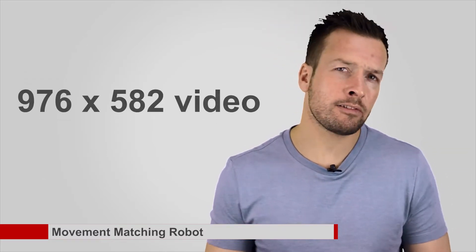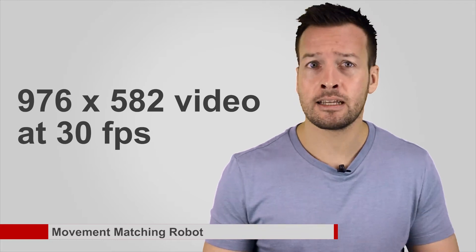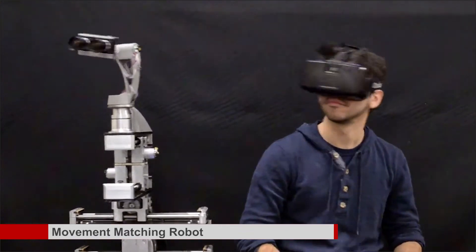Instead of using a remote camera that captures a 360-degree view so that the Oculus wearer can look around in all directions, robot researchers at the University of Pennsylvania developed DORA — the Dexterous Observational Roving Automation — with a pair of movement-matching cameras that serve as someone's remote eyes. Each of DORA's cameras can stream live 976 by 582 video at 30 frames per second, which is less than what the latest Oculus Rift can display, but the system is still in the research stages with a lot of room for improvement.